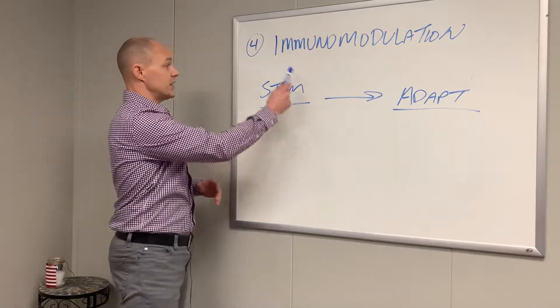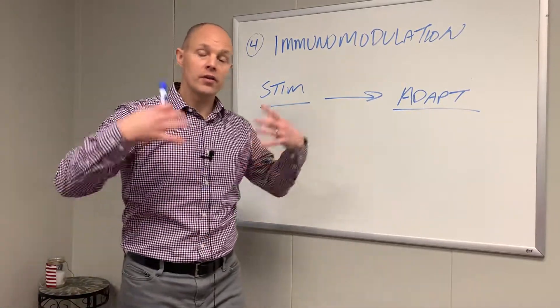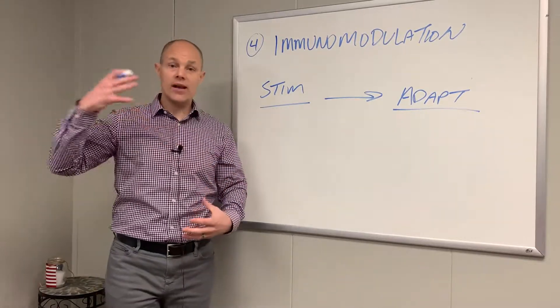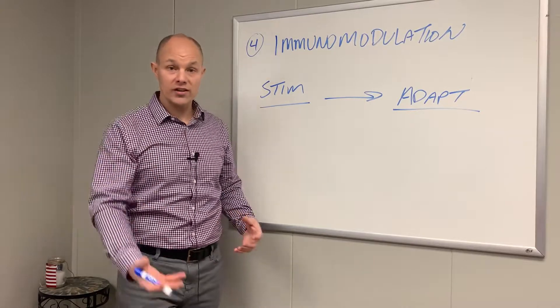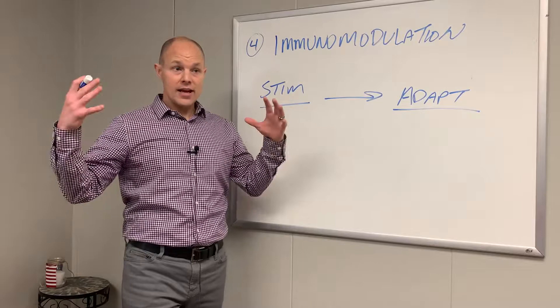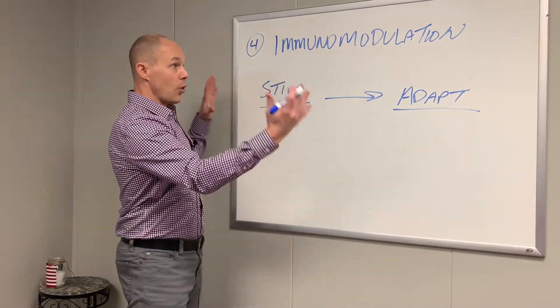What happens if we stay in the stimulatory response is that we're overthrowing the inflammatory reactions and we stay there, which means we have an unbalanced immune system — a very aggressive immune system — and an overproduction of inflammatory responses that we can't shut down.